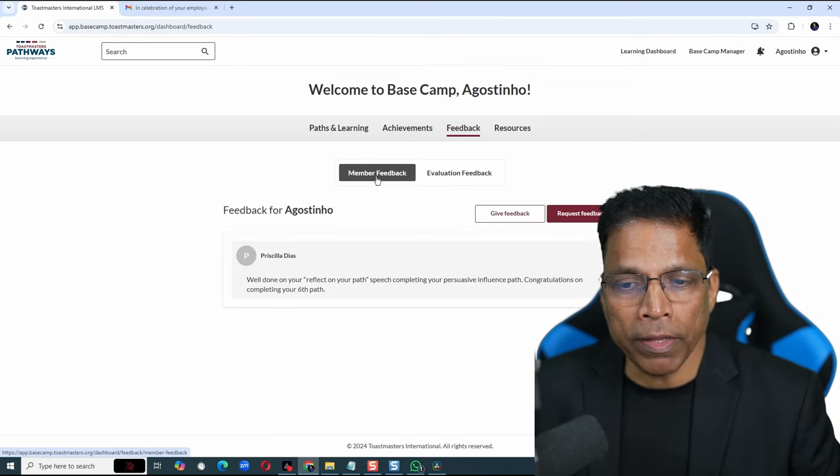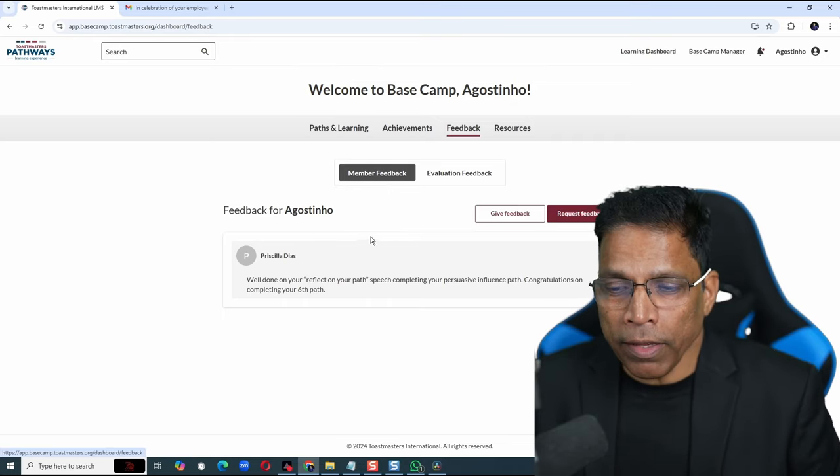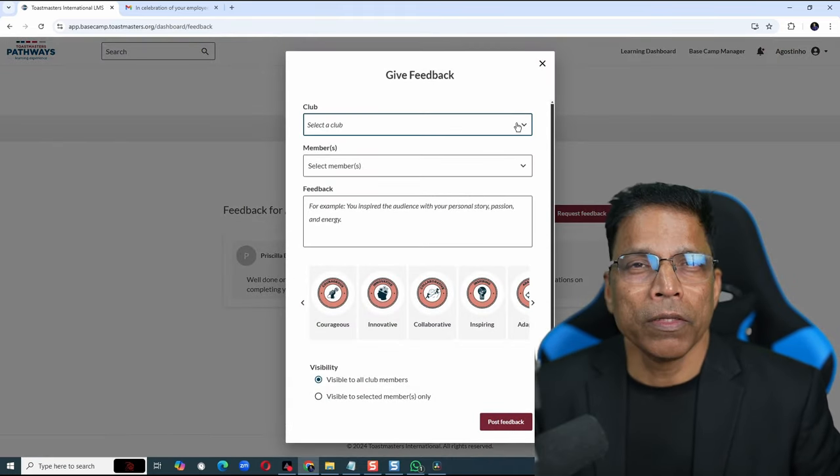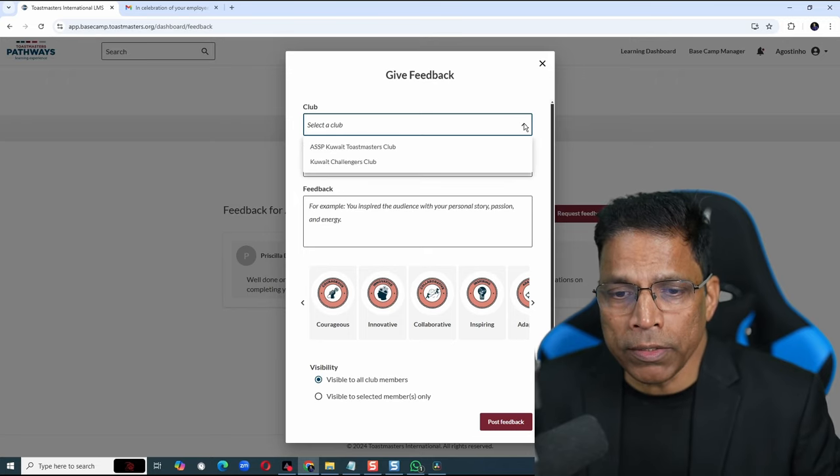We have two types of feedback: Member Feedback and Evaluation Feedback. We will get back to Evaluation a bit later on. Right now, let's focus on Member Feedback. To give feedback, click on Give Feedback and select your club. If you belong to multiple clubs, it will show a list. Let me select Quote Challenges.